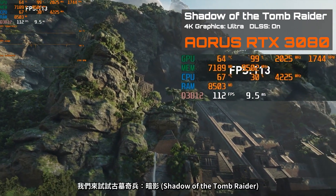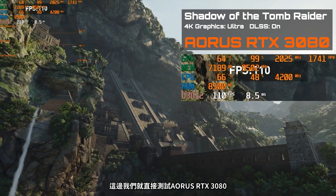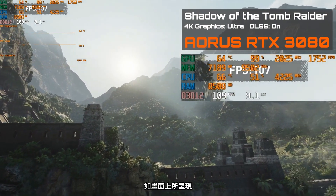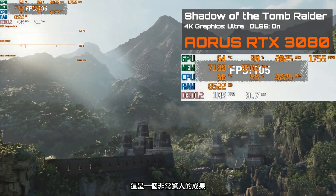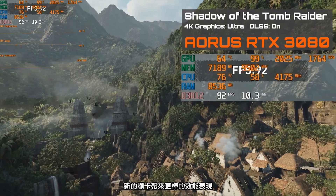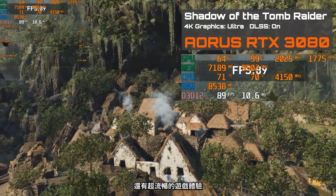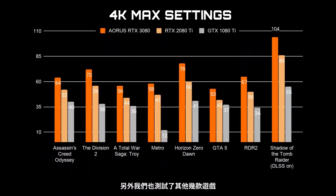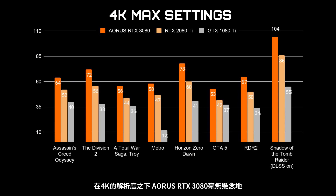For the next benchmark, let's jump into Shadow of the Tomb Raider. Running the Aorus RTX 3080 at 4K with maximum settings, we're reaching over 100 FPS — a very impressive result that wasn't possible with previous generation graphics cards. We've also run performance tests on many other game titles, and at 4K resolution, it's no surprise that the Aorus RTX 3080 is the king of performance. If you're looking for high-resolution gameplay, this is the card you want in your system.